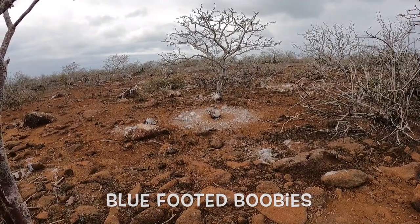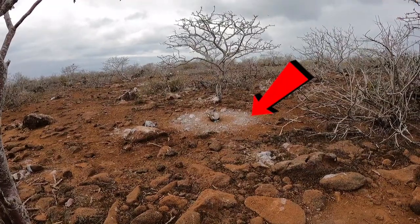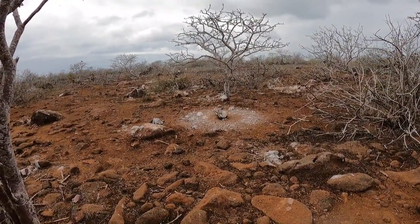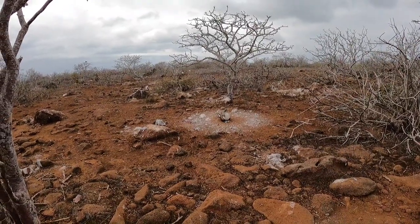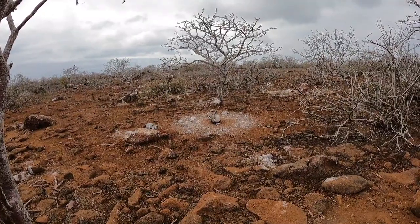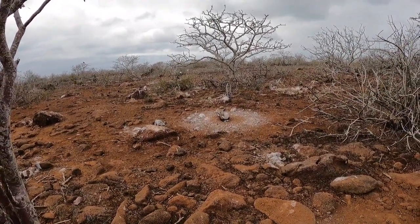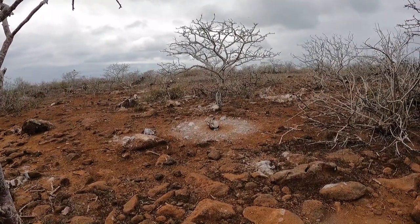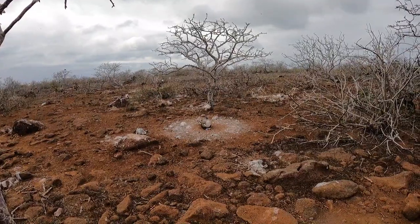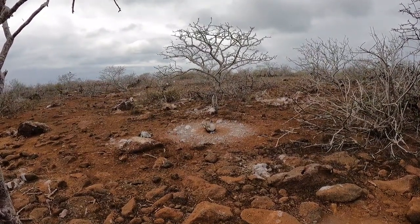They have to be there for 42 days plus a couple more weeks until the last one hatches. One stays and faces against the sand — as you can see, that's how they keep the eggs cool. Or if it's cold, what they will do is cover the eggs with their big feet in order to keep them warm.